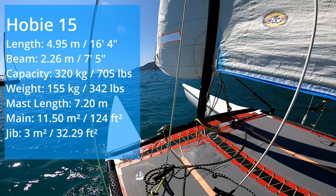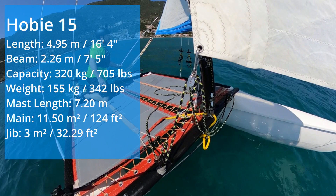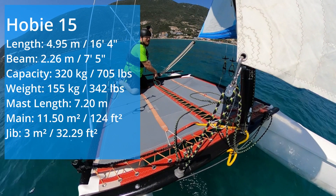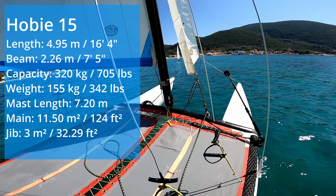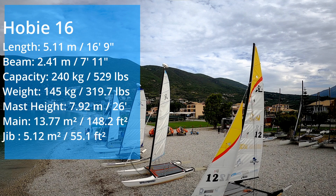This is the perfect boat for the first-time catamaran sailor. The hulls have got a lot of volume and deep skegs which make it very easy to sail. There's no boom, which means you don't need to worry about hitting your head when you cross sides. Very simple mainsail and jib, but like with most of the Hobies, it's got a double trapeze — so when it's blowing, you can share the ride and get that exhilaration that you'll only find in catamaran sailing. It is the most popular catamaran in the world.